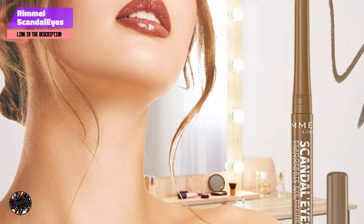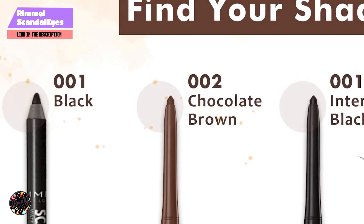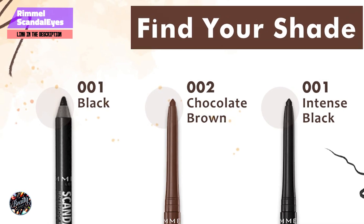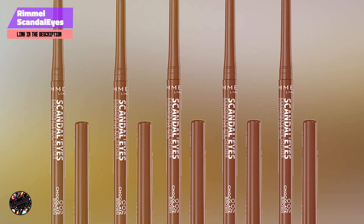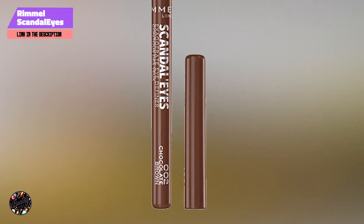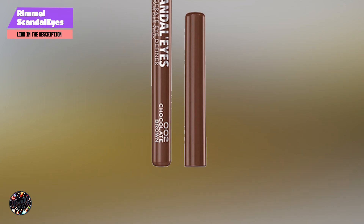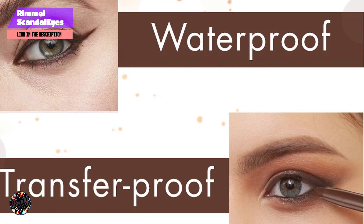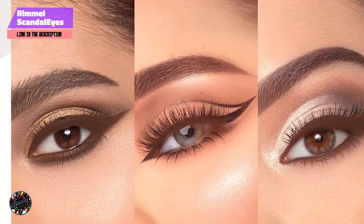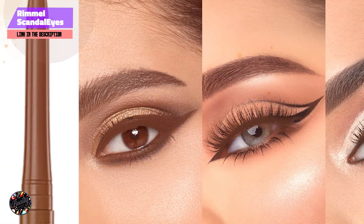Taking our fourth spot is Rimmel Scandalize Length and Strength. Designed to provide both length and strength, it features a unique brush and a fortifying formula that delivers extended length while enhancing lash health. The brush has a comb-like design that separates and defines each lash, and the formula is enriched with conditioning agents and proteins. Available in various shades to suit different preferences.